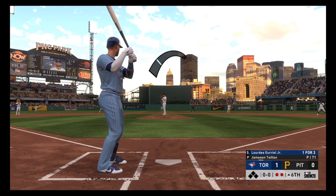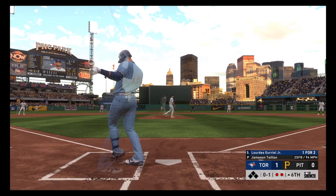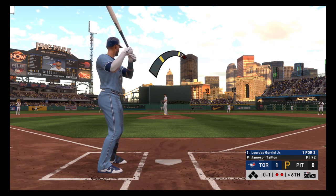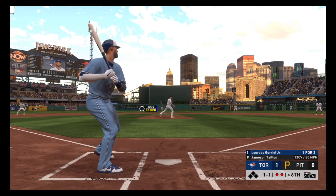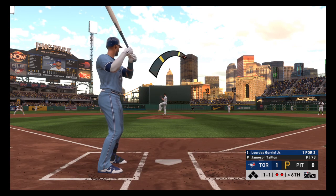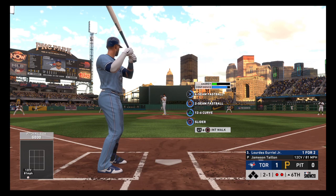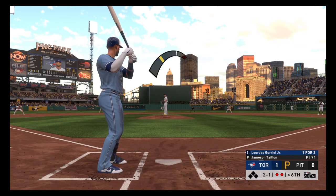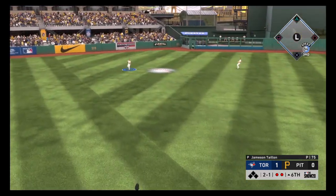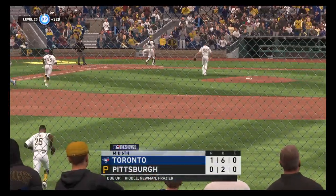Ready to deliver: first pitch — committed to that one a bit too soon as it locks him up for strike one. Not much he can do with that one, tied him up in knots. Ball one, ball two. Even at a ball and a strike, he comes back with one in the dirt — count moves to two and one. Hit high in the air toward left center, and he'll get there in plenty of time. That ends the inning.